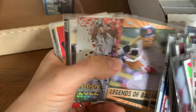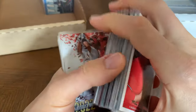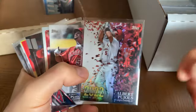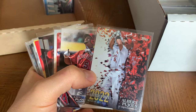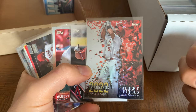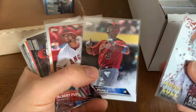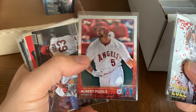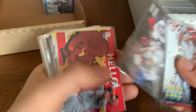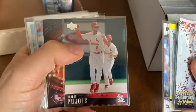90 Leaf — remember when that set came out, it was like pandemonium. It was kind of the follow-up to the '89 Upper Deck. It seemed like for a few years every company would one-up the other and that would be like the main chase set. So like '89 Upper Deck, '90 Leaf, '91 Stadium Club, '92 or '93 Topps Finest. More Pujols action — that's a cool card. Love those Pujols cards.